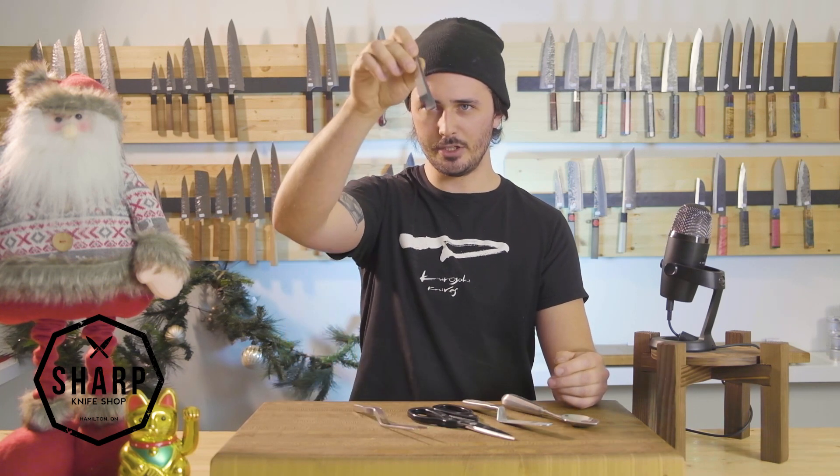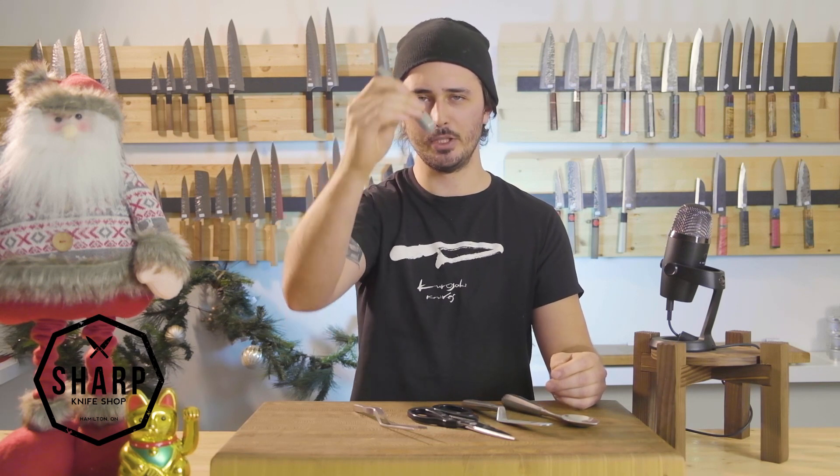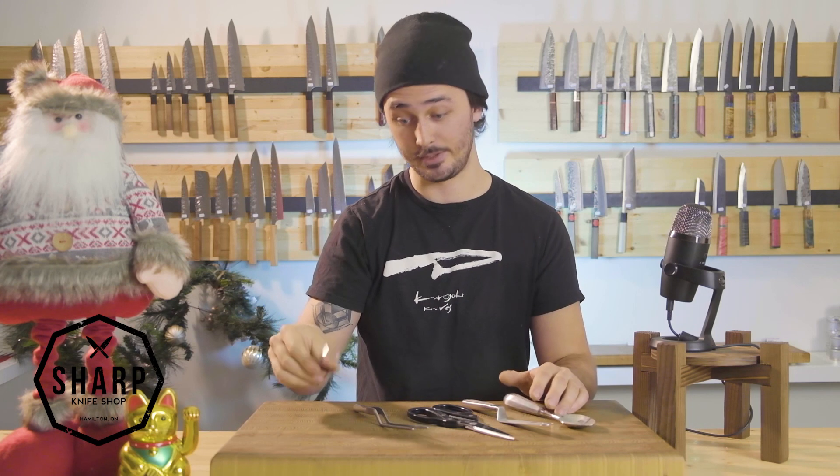And then another pair of tweezers — these ones for pinning or taking out the pin bones from fish, fish tweezers as they're commonly referred to.